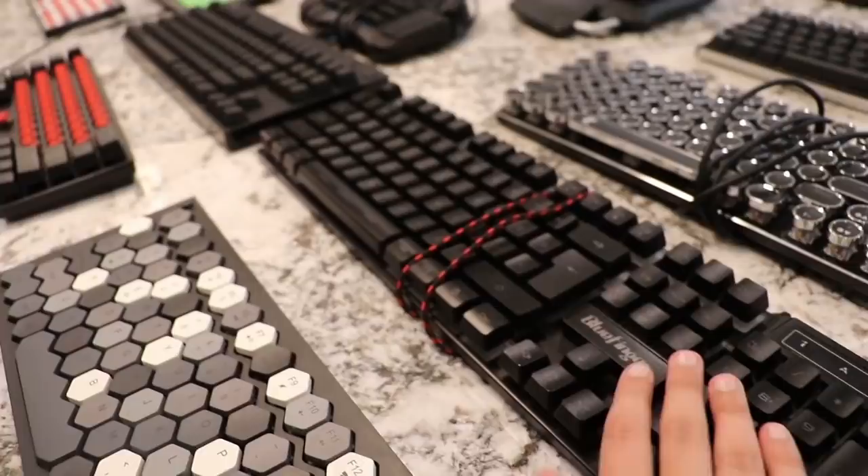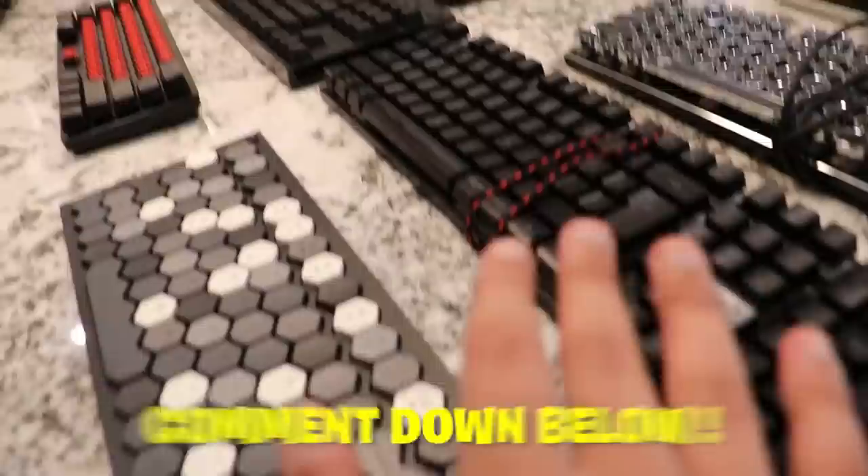Next up, we got a random gaming keyboard from Amazon. I do not know where this came from, but I just found it in the little keyboard stack that I have. I do not know what this is — someone, please, if you know what this is, just comment down below.